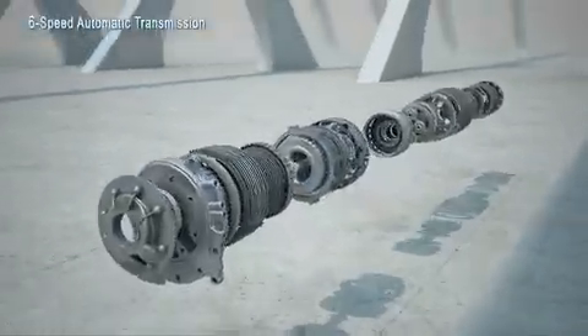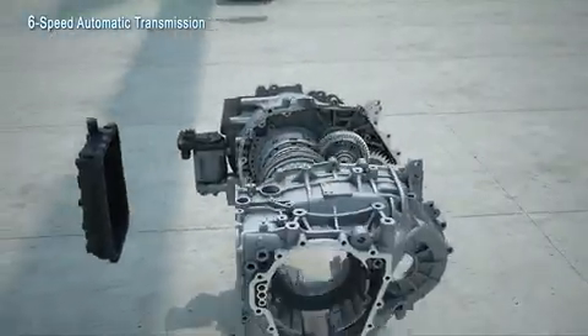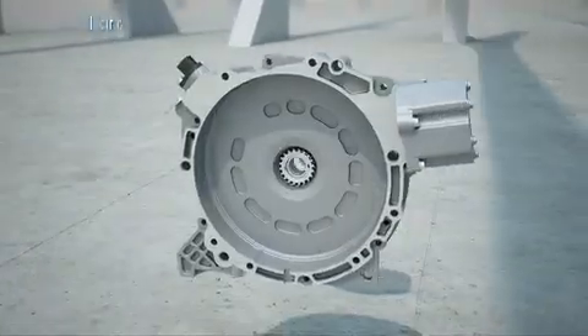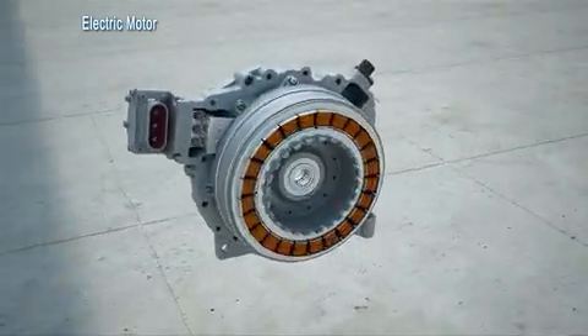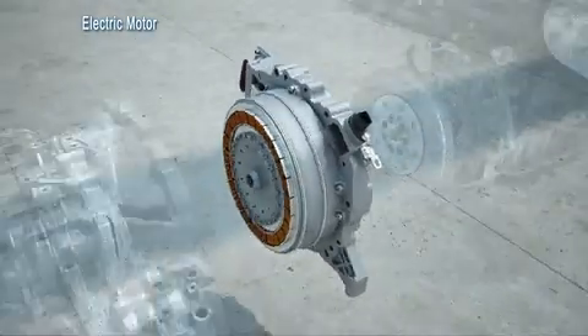The hybrid BlueDrive system is among the first full hybrid systems on the market to use a conventional 6-speed step-ratio automatic transmission. The electric motor is a core component of the Sonata's hybrid system and is placed between the engine and transmission.